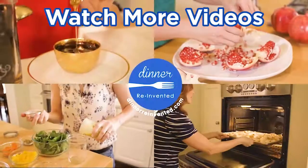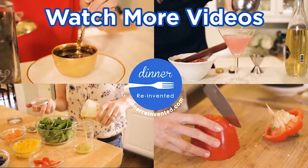For more recipes on how you can get weeknight meals on the table without the stress, visit my site dinnerreinvented.com.